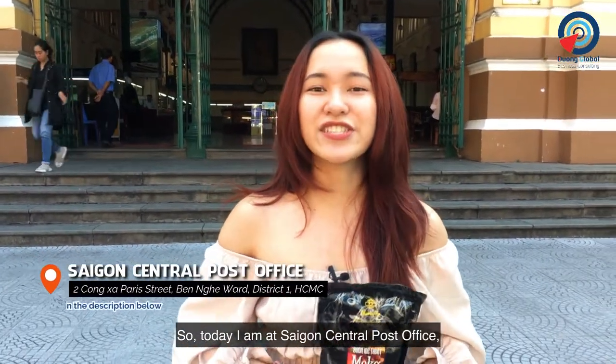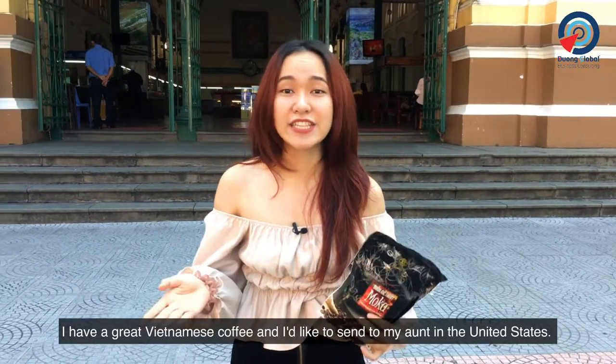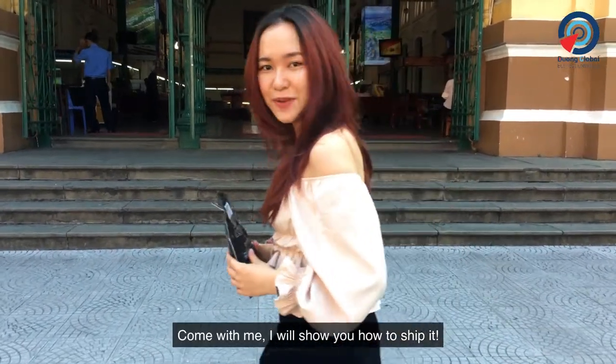So today I'm at Saigon Central Post Office. I have some great Vietnamese coffee that I'd like to send to my aunt in the United States. Come with me and I'll show you how to ship it.